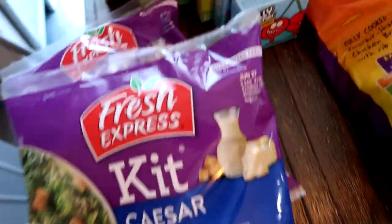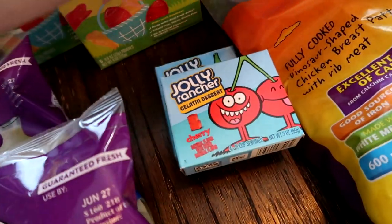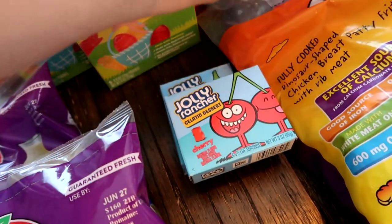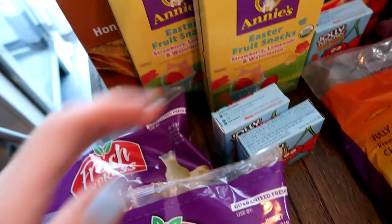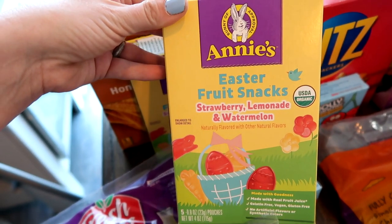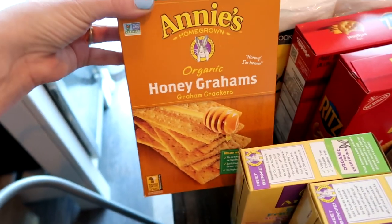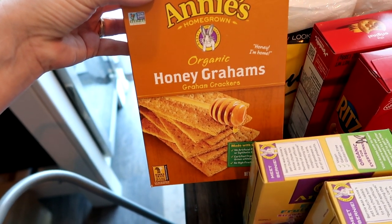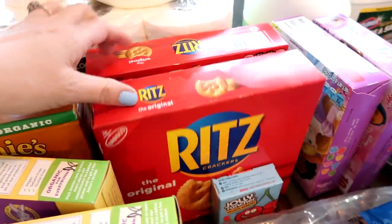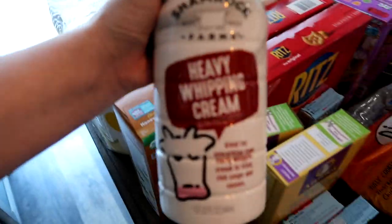I thought this was so cool — it's Jolly Rancher Jello, and these were three for a dollar, so I picked up three for the kids. This Annie's Easter fruit snacks was 99 cents. For s'mores, I grabbed the Annie's Honey Grams for 99 cents and Ritz crackers for 99 cents as well.